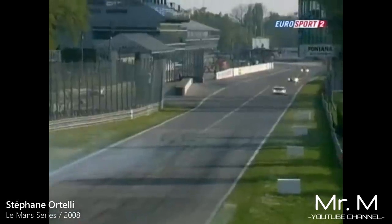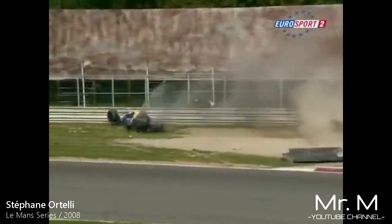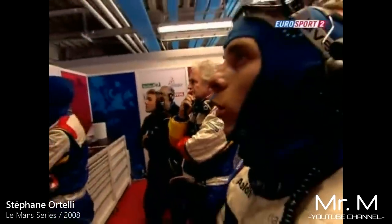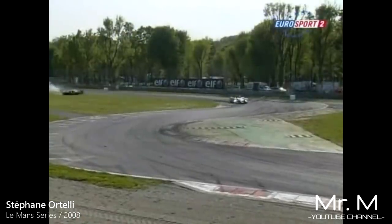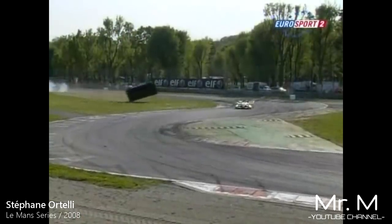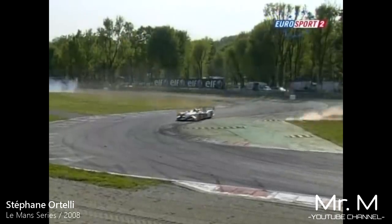Coming up is one of those incidents, just towards the closing stages of the race — one of the most spectacular accidents that Monza has witnessed in many years. And from the reverse angle, you see quite clearly it goes within inches of McNish's Audi. And here is McNish's view of the debris cartwheeling across.